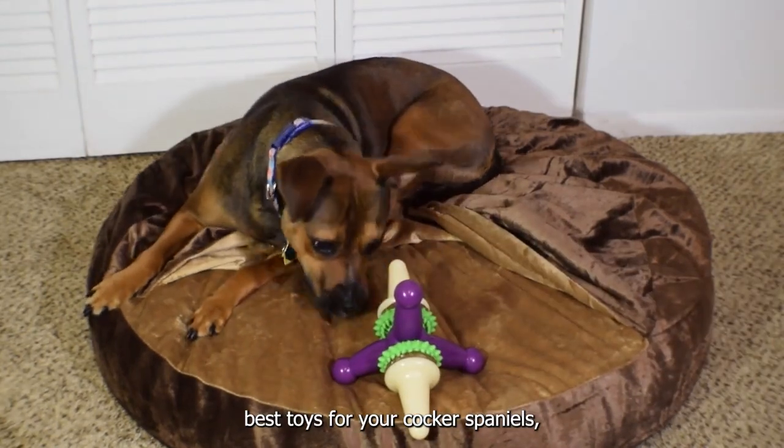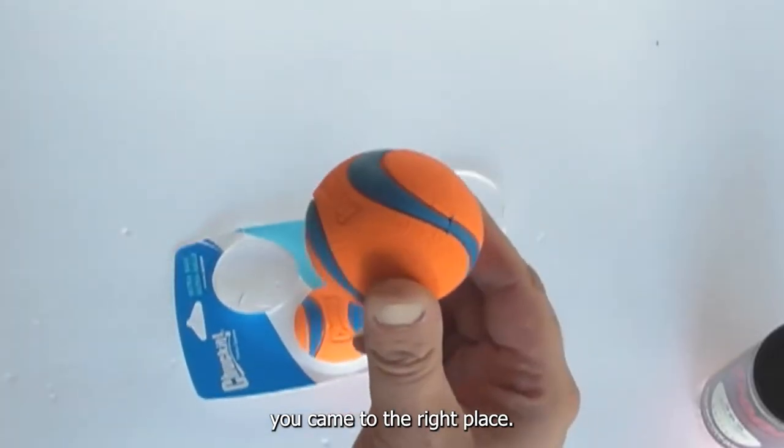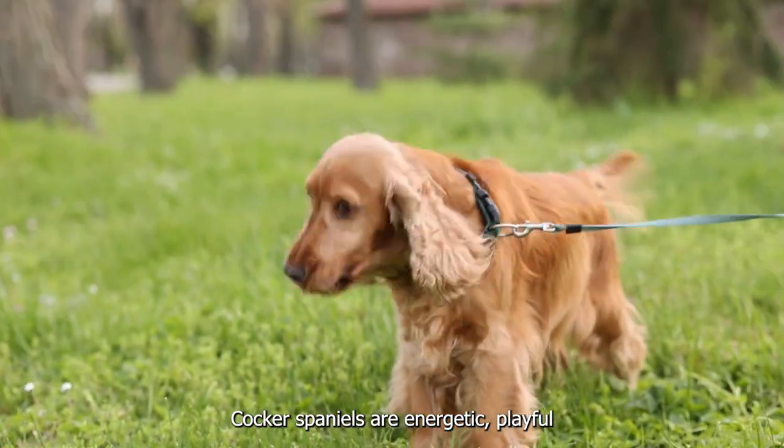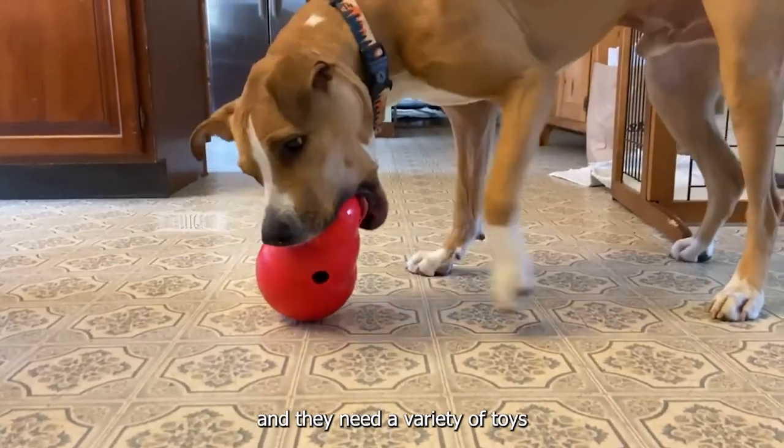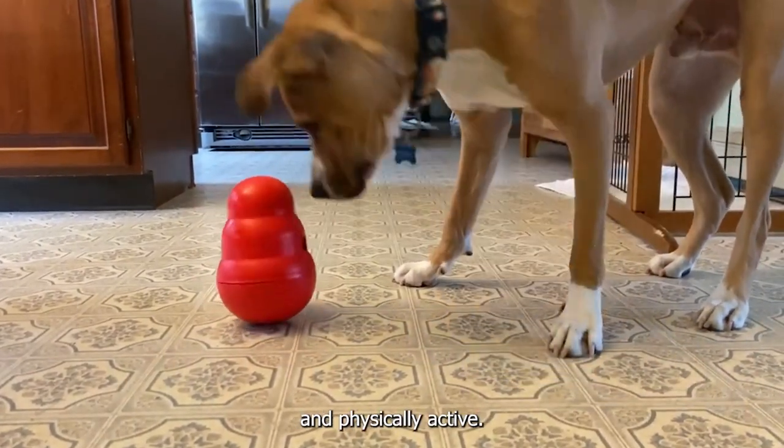If you are looking for the best toys for your Cocker Spaniels, you came to the right place. Cocker Spaniels are energetic, playful, and intelligent dogs, and they need a variety of toys to keep them mentally and physically active.